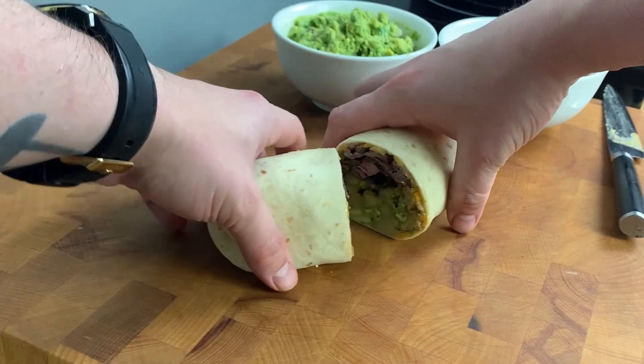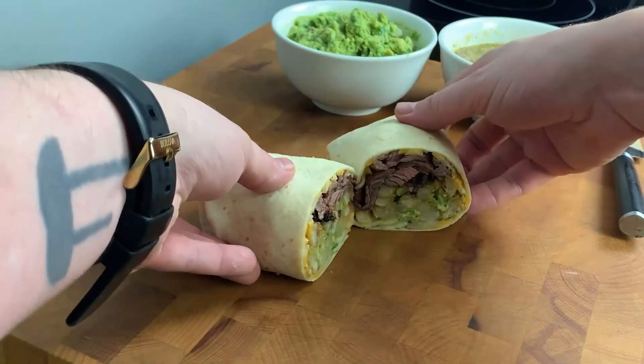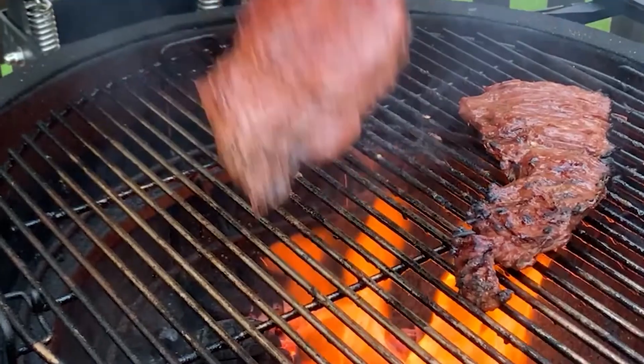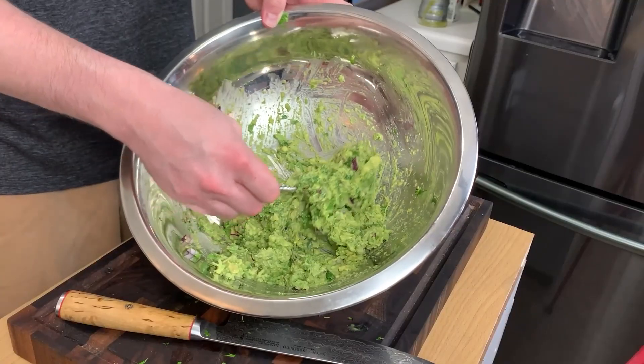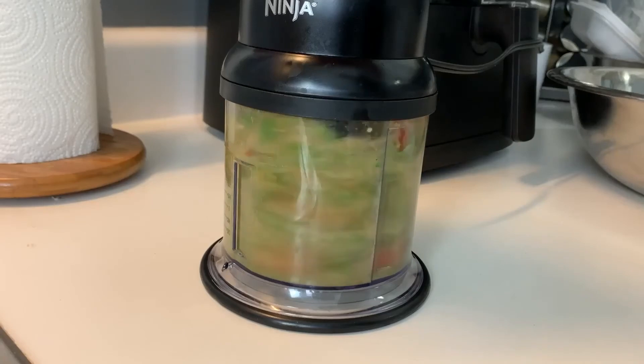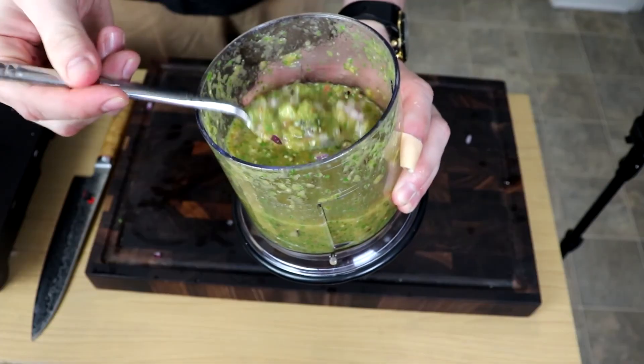Episode 3.14: The California Burrito with Roasted Salsa. The carne asada marinade would make a gym sock taste good. The salsa is versatile, the guac — well, it's guac, what more needs to be said. French fries and cheese put this degenerate, in the best way possible, burrito over the top.